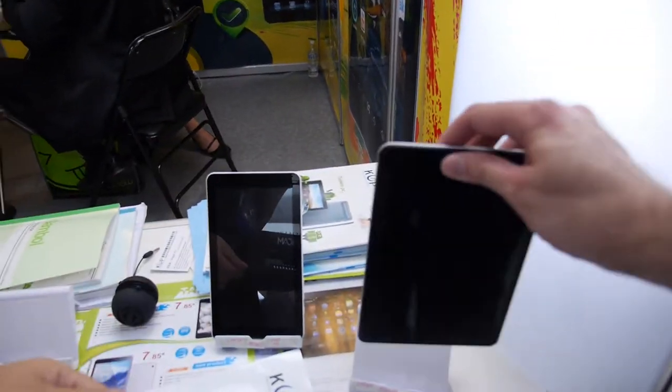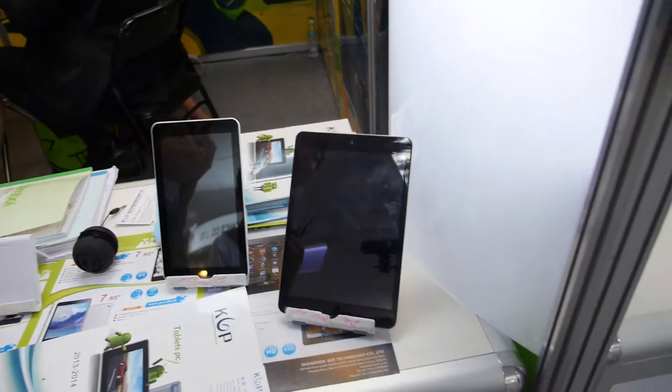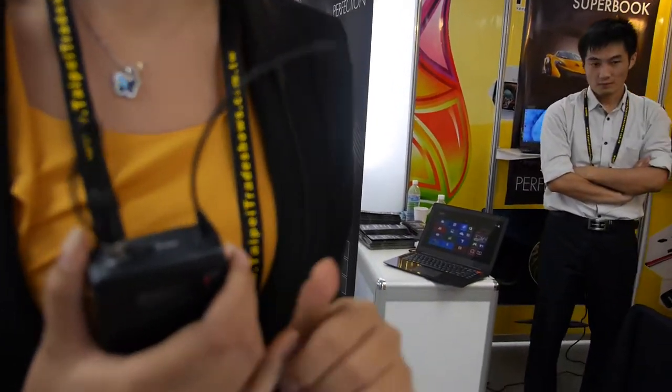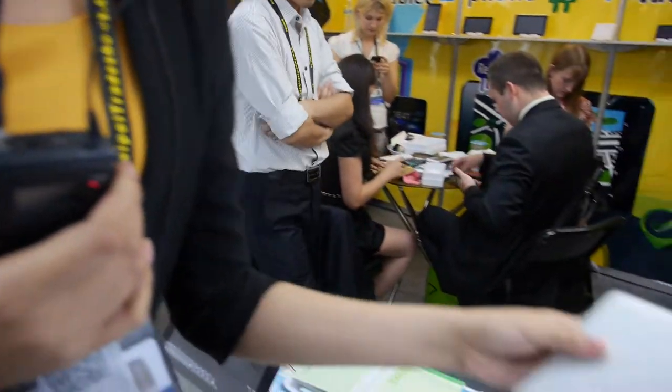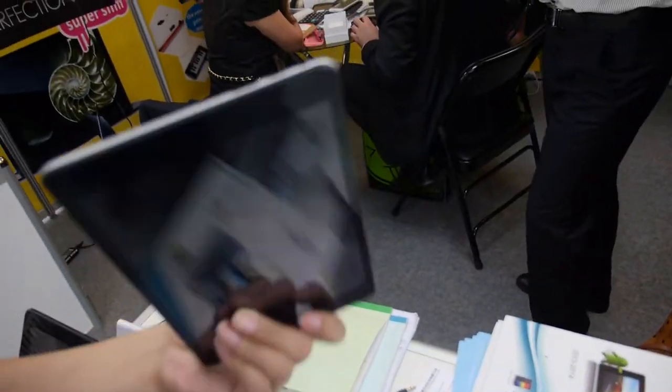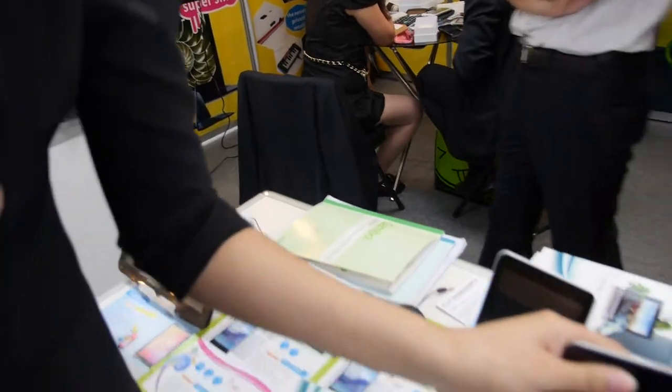This one is the same as an iPad Mini, and this is called Coco. Which CPU? This one is All-winner AT. How much? $90.5.